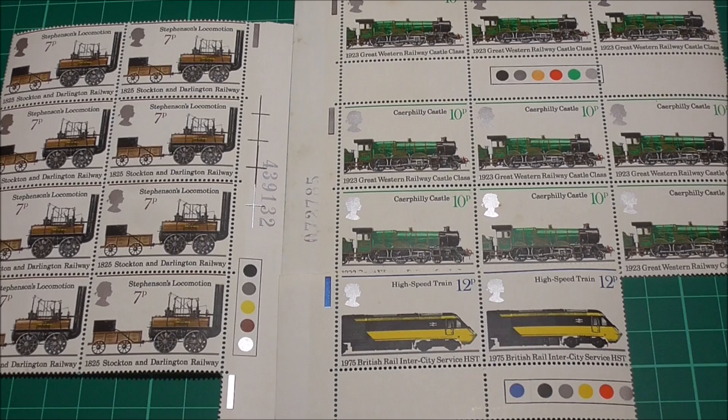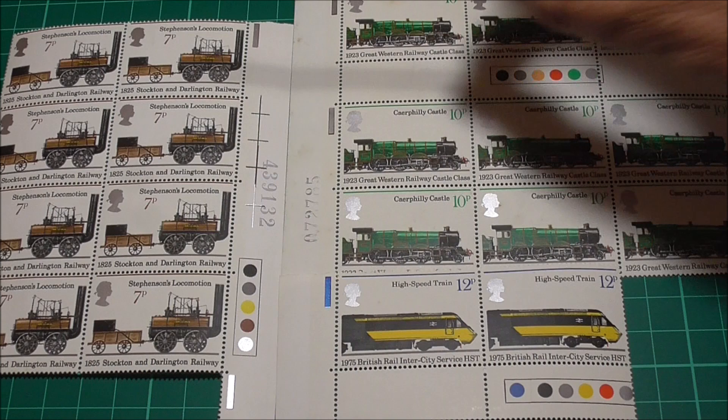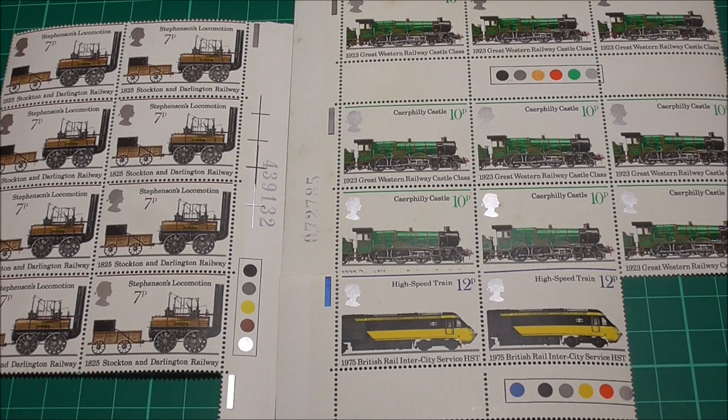Well let me show you. I've got three panes or blocks of never hinged mint examples of these stamps — the 7, 10 and 12 pence. Unfortunately I am missing the 8 pence block. Now if we take a look at these dots here, they are commonly known as traffic lights, and you can see why — they have a vague resemblance to traffic lights on our roads.